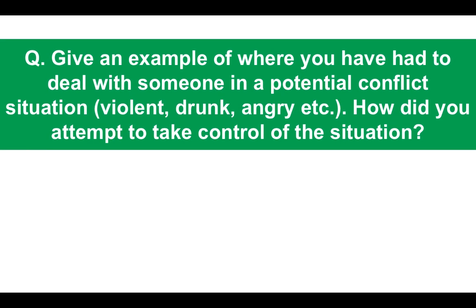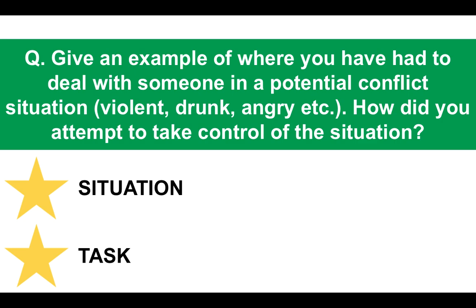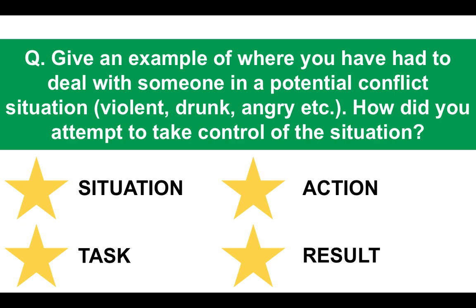Next question: give an example of where you've had to deal with someone in a potentially conflict situation — whether they were violent, drunk, or angry — and how you attempted to take control. Paramedics are required to turn up at incidents where there could be potential conflict, so it's important they don't put themselves in danger. This is a behavioral question — what have you done in the past? You would use the situation, task, action, result structure to give a comprehensive, in-depth answer.